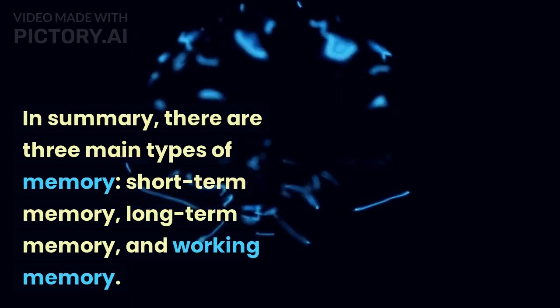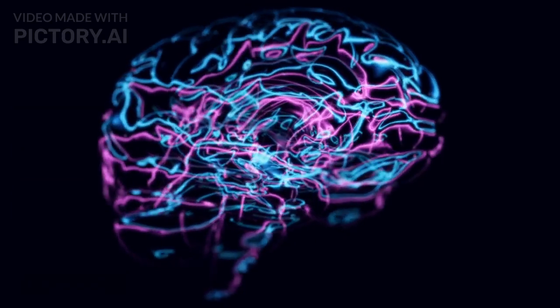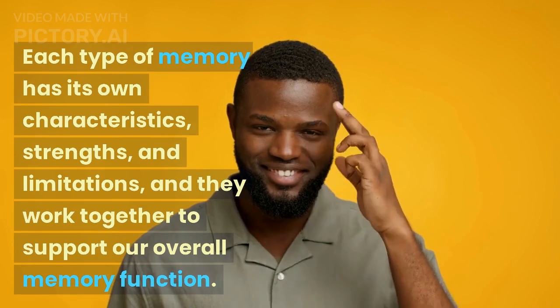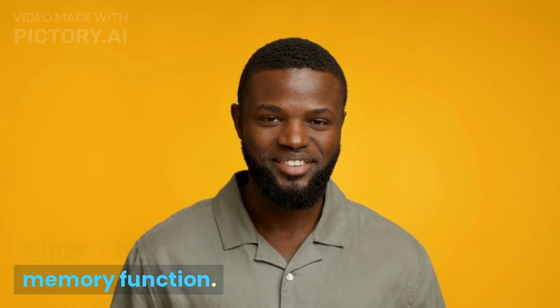In summary, there are three main types of memory: short-term memory, long-term memory, and working memory. Each type of memory has its own characteristics, strengths, and limitations, and they work together to support our overall memory function.